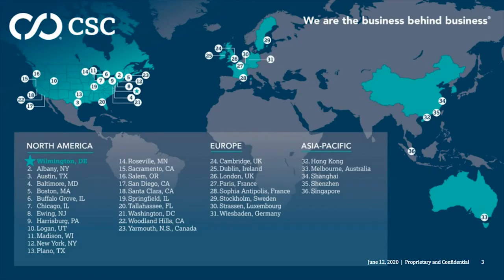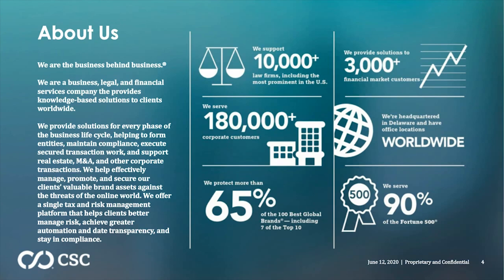Let me tell you a little bit about CSC before we begin. CSC has been in existence for about 117 years. We're headquartered out of Delaware and have offices in four continents and throughout all of North America. We work with more than 10,000 law firms across the United States, including virtually every single prominent law firm. We serve 180,000 corporate customers, protect more than 65% of the best global brands including seven of the top ten, work with more than 90% of the Fortune 500, and provide solutions to more than 3,000 financial market customers.